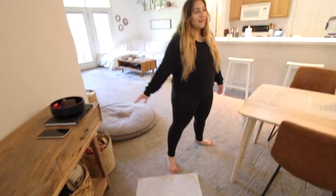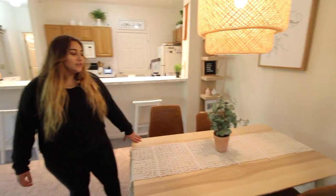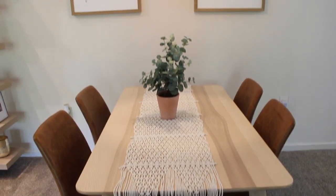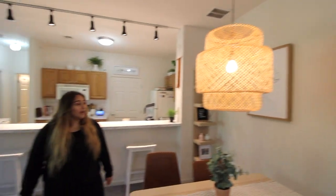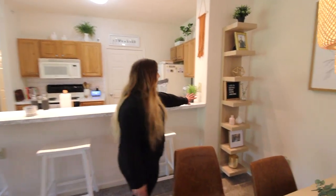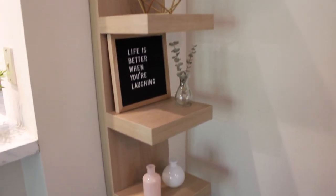Right here we have our dining room. I like everything really simple, so all I have is the table runner, chairs, this lamp from Ikea which we actually put in ourselves, and these two photos from HomeGoods — I'll try and link everything in the description. Over in this corner we added this little shelf with my letter board, plants, and some decor.